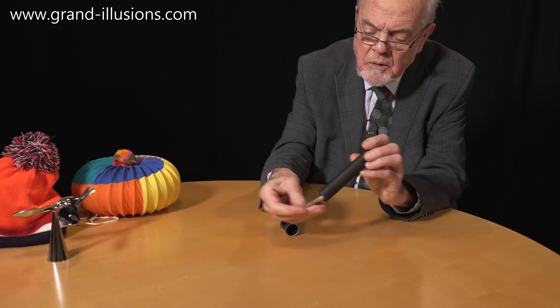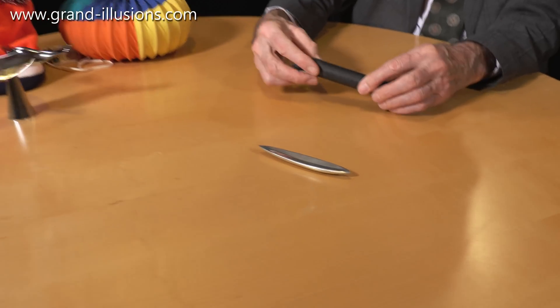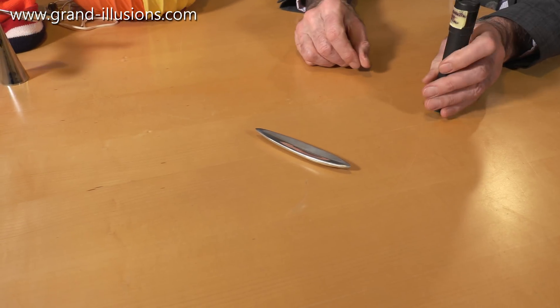He'd returned to me something I'd lent him about three years ago. I was so pleased to get this back, because this is one of my all-time favourite mechanical toys, I think. It's a wonderful rattleback made by Kaspersh Farber.